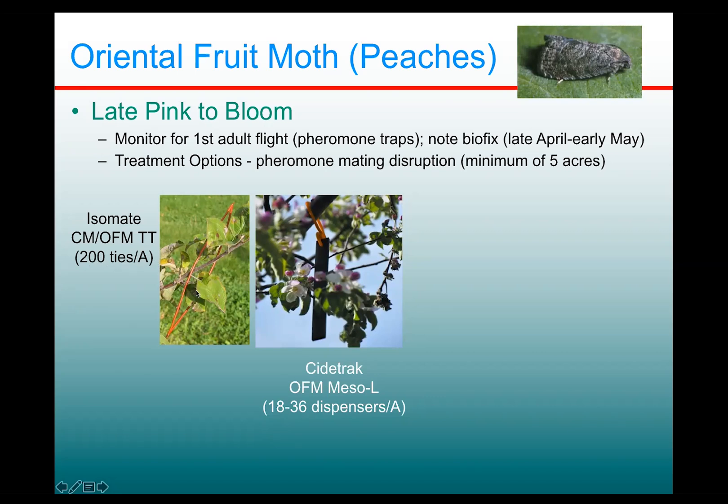These go out at 200 per acre. Recently, Trece has released a newer product called Sidetrack, which is a meso dispenser, meaning it goes out at much lower densities. Instead of 200 per acre, you only need between 18 and 36 per acre. These are somewhat larger — about a six inch long black strap that you hang in the tree — and because it goes out at such lower numbers, it's much easier to deploy.